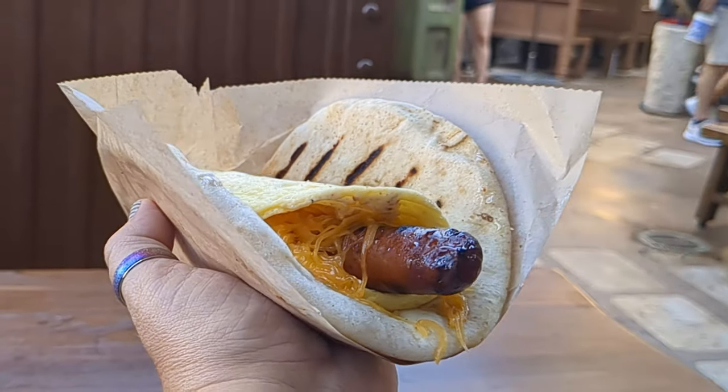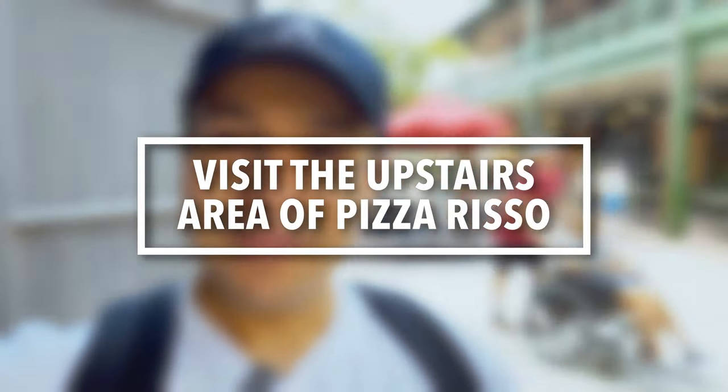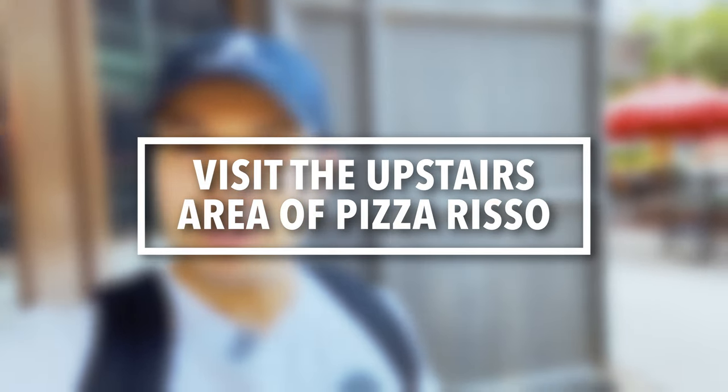The next tip is about Pizza Rizzo — it's one of my favorite places for a quick service meal, and here's the catch: it doesn't have the best pizza, nothing close to New York pizza. But on the second floor of Pizza Rizzo there's a hidden back seating area with really old-school disco music and spinning strobe lights. It is a total vibe — completely not what you'd expect in Walt Disney World. Walk up the stairs, go straight, and you'll hear the music. You can thank me later.